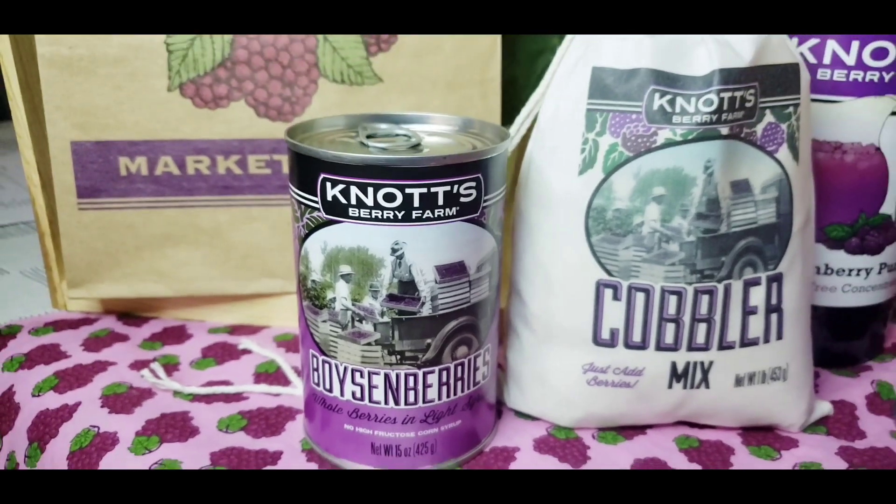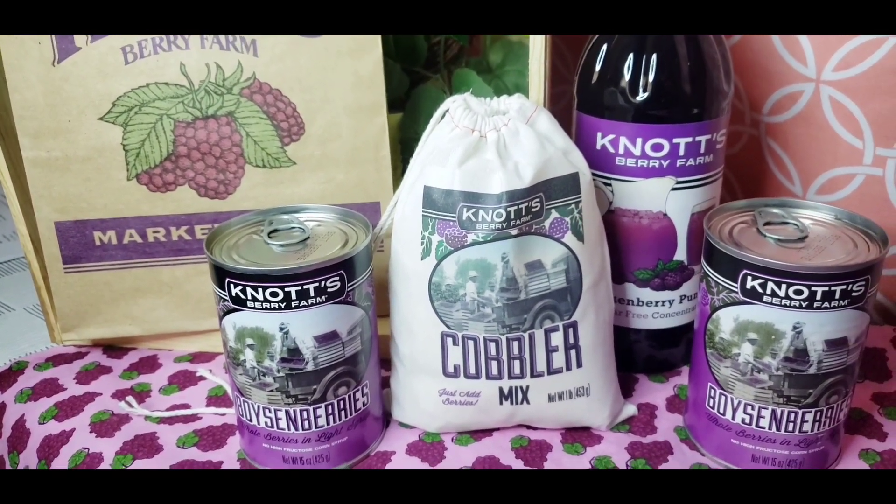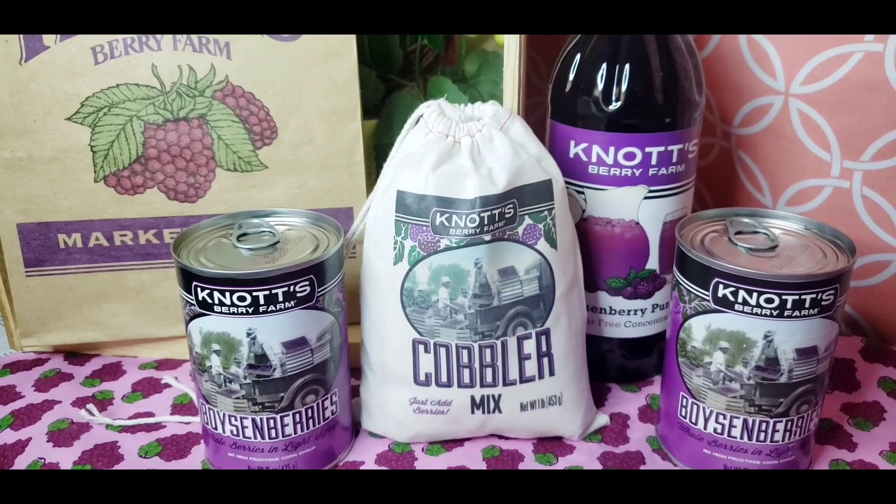Guys, I'll be coming back with another video once I make my delicious boysenberry cobbler, and I'll bring you along.